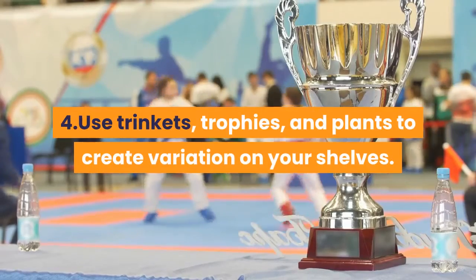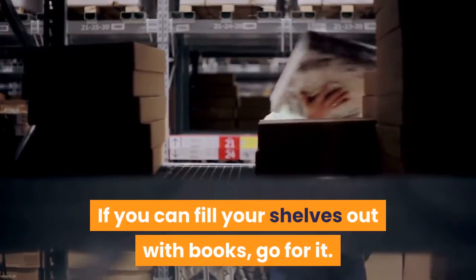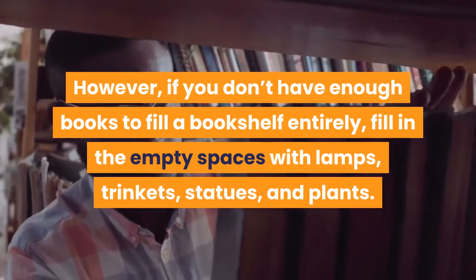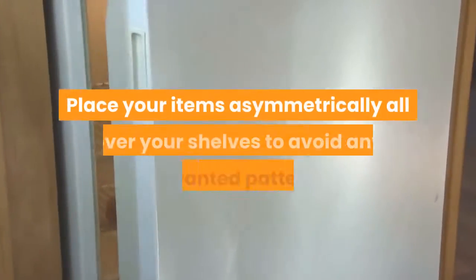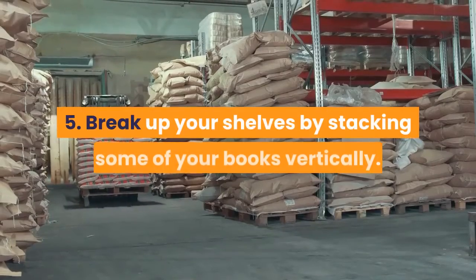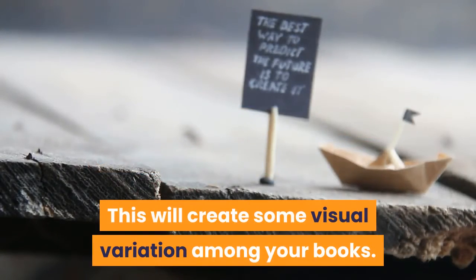Use trinkets, trophies, and plants to create variation on your shelves. If you don't have enough books to fill a bookshelf entirely, fill in empty spaces with lamps, trinkets, statues, and plants. Place your items asymmetrically all over your shelves to avoid unwanted patterns.